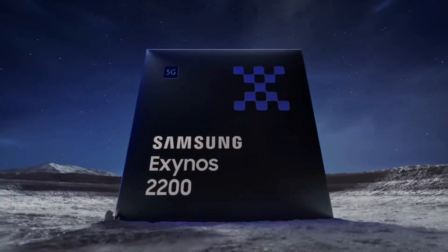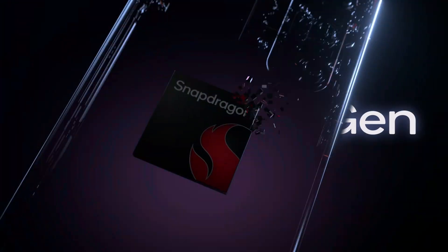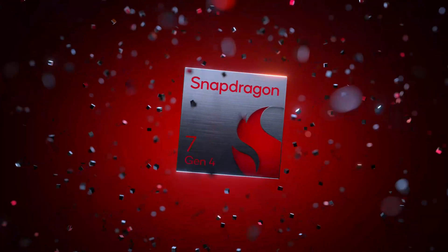Snapdragon or Exynos? Which one's actually better? It's a question that's been dividing tech fans for years. Let's break it down so you can see which one's right for you.